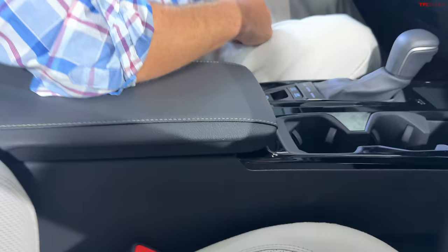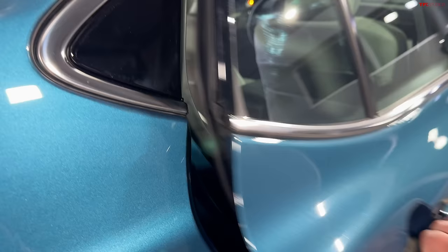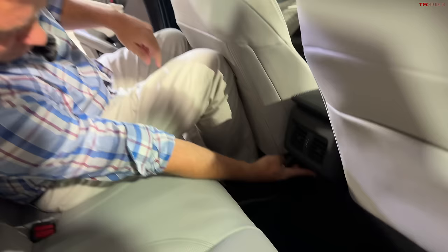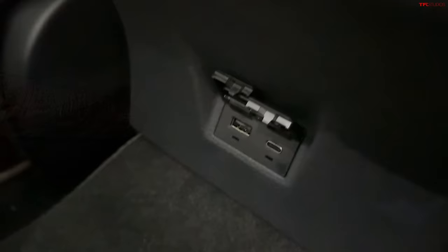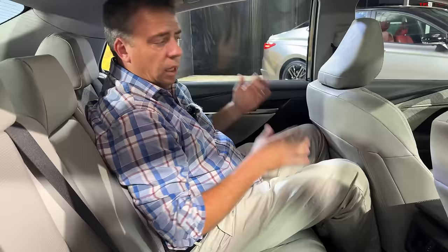Let me check the backseat space — it should be approximately the same as before. There are rear vents, rear USB-A and USB-C ports. I'm sitting behind myself and I'm relatively comfy. My hair is hitting the ceiling just a little bit and my knee is touching the seat in front, but I pushed the front seat further back than I really need to. Even with it almost all the way back, I still have pretty good space for a larger guy.